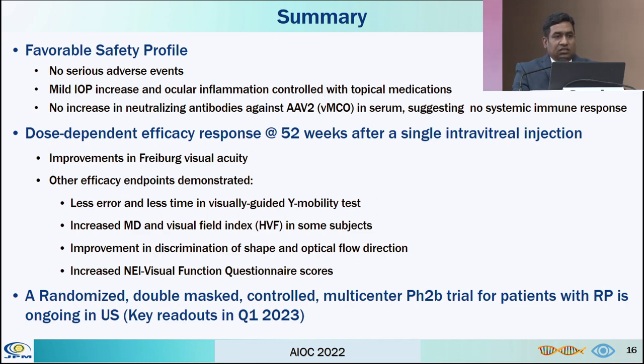To summarize: the safety profile was favorable with no serious adverse events. Mild increase in IOP and ocular inflammation were well controlled with topical medications. There was no increase in neutralizing antibody to MCO in serum, suggesting no systemic immune response. Dose-dependent efficacy at 52 weeks after single intravitreal injection of MCO was demonstrated by improvement in visual acuity, multi-characteristic opsin error, time on visually guided Y-mobility tests, increase in visual field index, improvement in shape discrimination and optical flow detection in LVMPT, and increased NEI visual questionnaire scores. A randomized double-masked controlled multi-center trial is now ongoing in the US at seven centers with FDA approval.